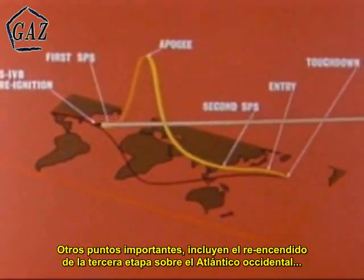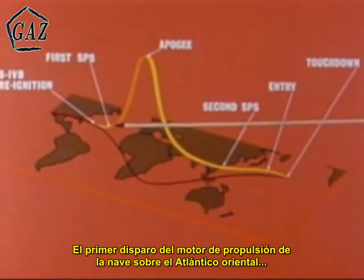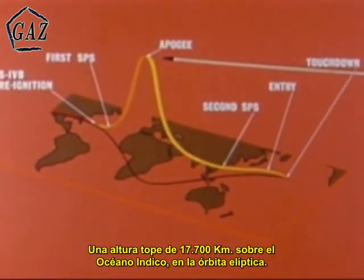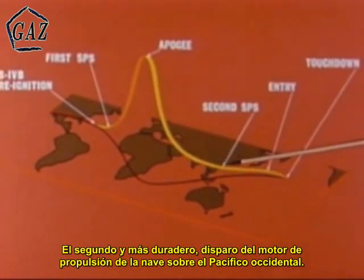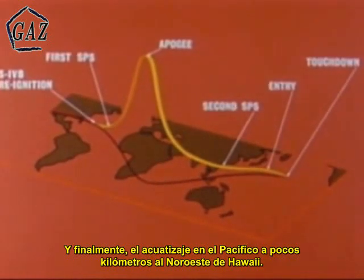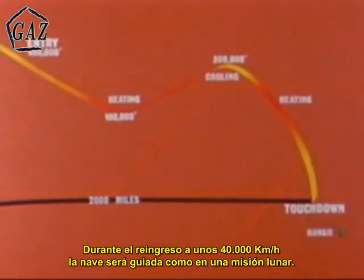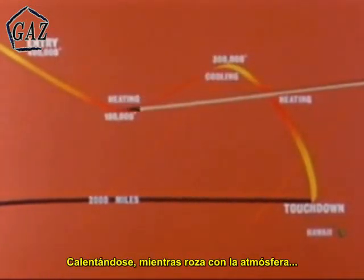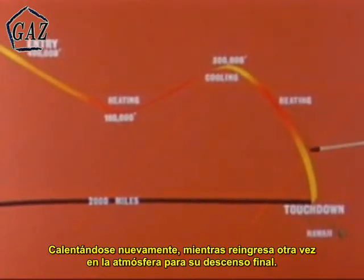Other high points of the mission were the re-ignition of the third stage over the Western Atlantic, the first spacecraft propulsion system burn over the Eastern Atlantic, an 11,000-mile peak altitude over the Indian Ocean during the elliptical orbit, the second and longest spacecraft propulsion system burn over the Western Pacific, the re-entry, and finally a landing in the Pacific a few hundred miles northwest of Hawaii. During the 25,000-mile-per-hour re-entry into the Earth's atmosphere, the spacecraft was to be guided, as in the lunar mission, along a roller coaster flight path — heating as it encountered the atmosphere, cooling as it climbed back towards space, reheating as it again plunged into the atmosphere for the final descent.